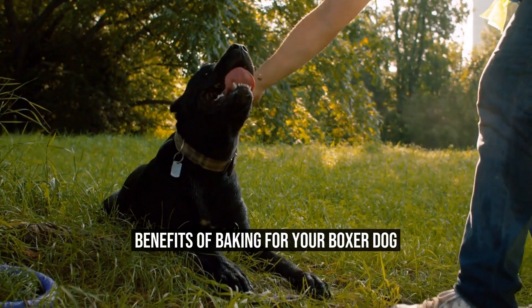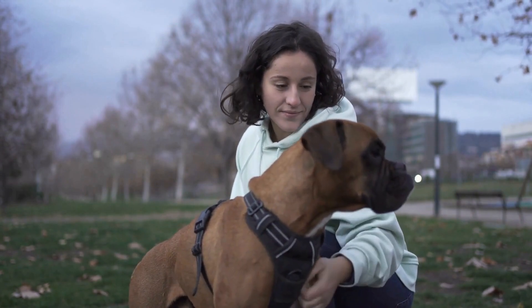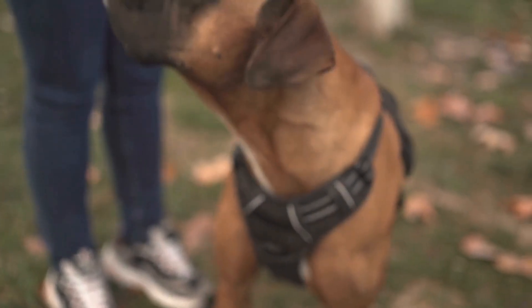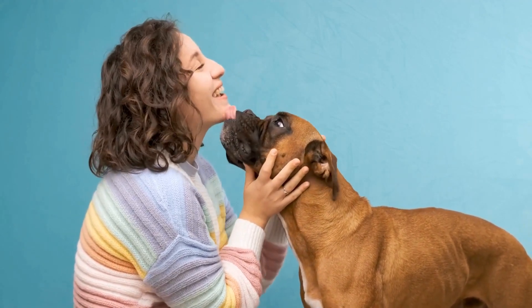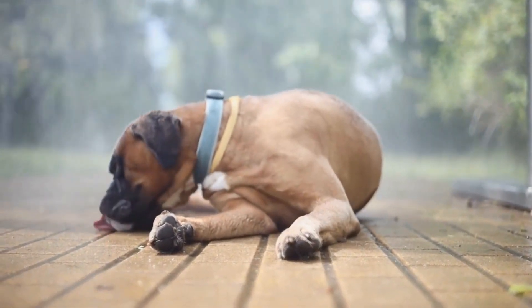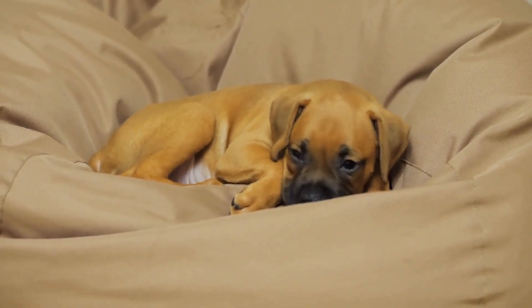Baking treats for your boxer dog is not only beneficial for their health, but also for your bond with them. It allows you to spend quality time together and strengthens the bond of love and trust. Your dog will appreciate the effort and love put into making treats specifically for them. Furthermore, baking for your boxer dog can be a fun and rewarding hobby. It gives you the opportunity to explore different recipes, experiment with flavors, and get creative in the kitchen. You can even involve your children in the baking process, making it a family activity that everyone can enjoy.